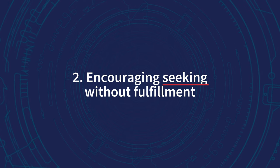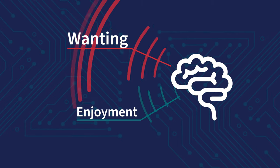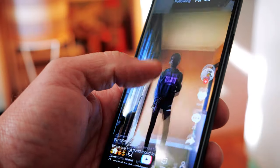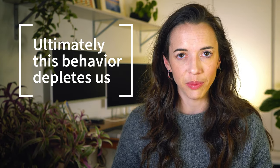Number two: encouraging seeking without fulfillment. We want things so that when we get them, we enjoy them. However, the brain circuit involved in wanting is much more powerful than the brain circuit involved in enjoyment. The feeling of wanting something can be so strong that even when we get what we want, we don't get much satisfaction from it. Technology often capitalizes on this, providing endless possibilities for seeking but few experiences that satisfy us. As our tolerance increases, we tend to need more to achieve the same effects. That's why we find ourselves continuously clicking, scrolling, and mindlessly consuming content, often with minimal oversight from cognitive control regions of the brain. Ultimately, this behavior depletes us, yet all the while is feeding engagement-based business models.